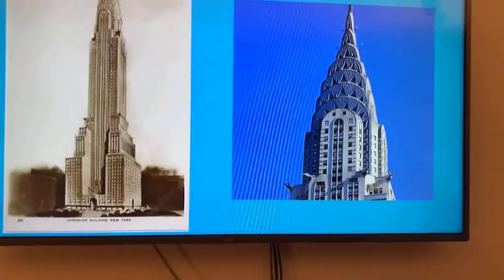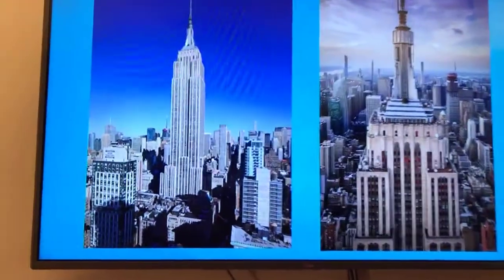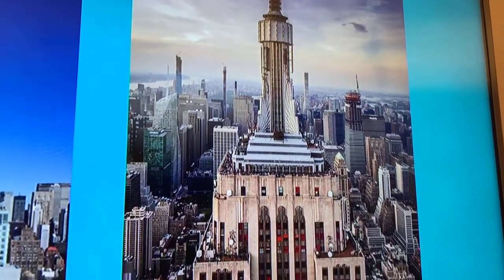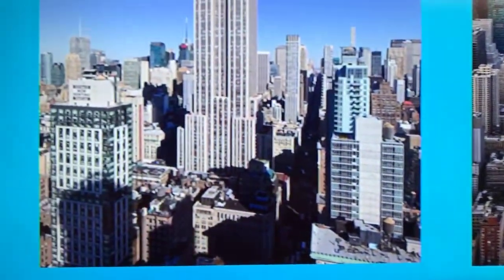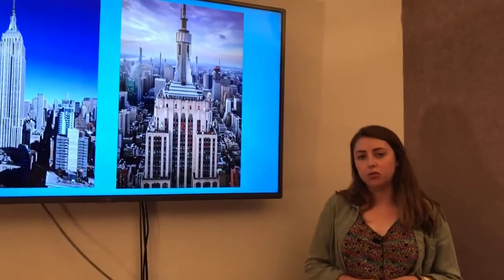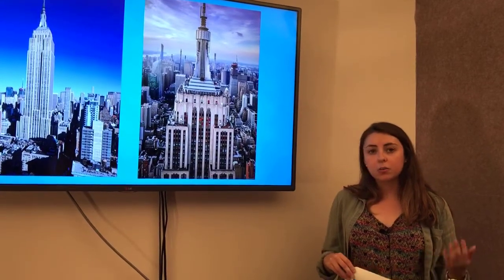My favorite detail is the top — the Art Deco motif that looks like crowns or rays of sun shining off the top. And of course we can't talk about the Chrysler Building without talking about the Empire State Building, probably the most famous building in New York City. It was built in 1931, has 102 floors, and is 1,454 feet tall. It was designed by the architectural firm of Shreve, Lamb and Harmon, and was the world's tallest building until 1970 when the Twin Towers of the World Trade Center were completed.